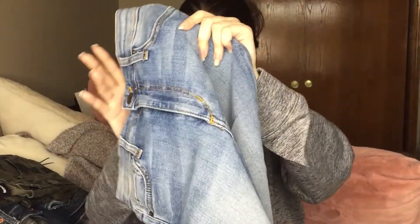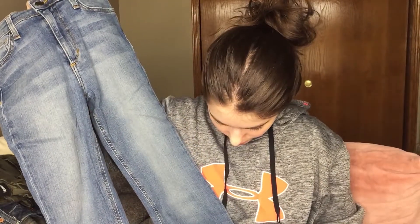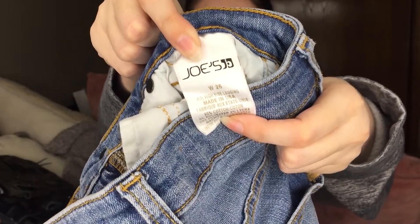These are Joe's Jeans. They look really small and they're more of a lighter wash. They look like a skinny jean. These are high rise leggings, which is good because high rise is definitely more of a popular style. And they are a size 26. These are really cute.